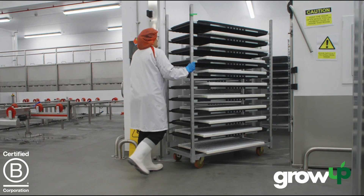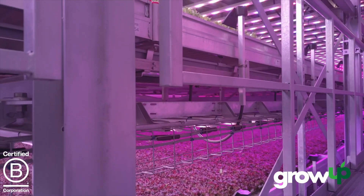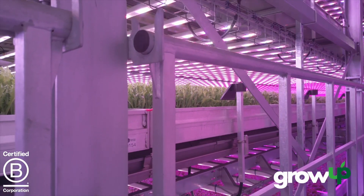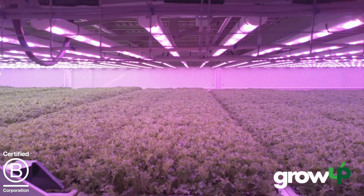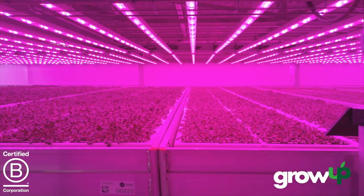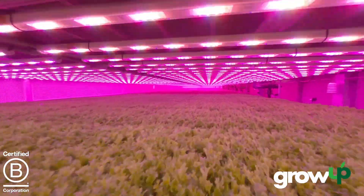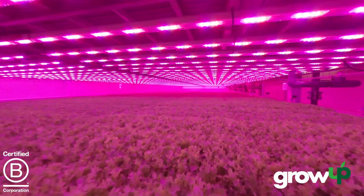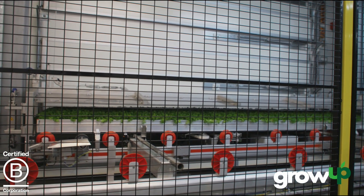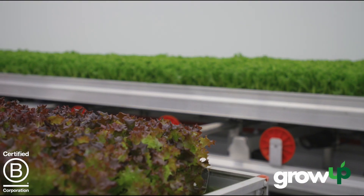After the trays have been seeded they're taken into the germination room, and after germination they're transferred via an automated bench system into our growing chambers. This is where the magic of vertical farming happens. Layers of benches are stacked on top of each other, each receiving the exact combination of lighting, nutrients, and airflow that the plants need to thrive. Each crop is grown according to a growth recipe, and when they're ready to be harvested the full benches come out of the chambers through an automated lift and get taken through onto the harvesting line.